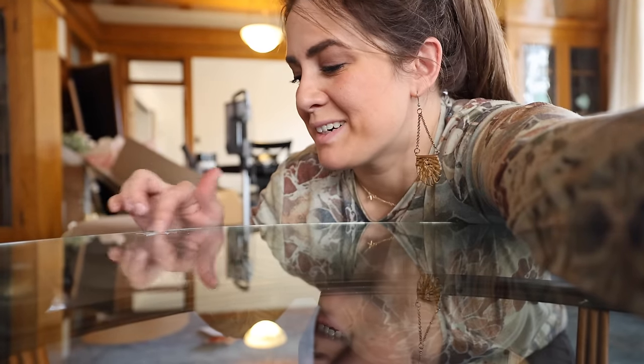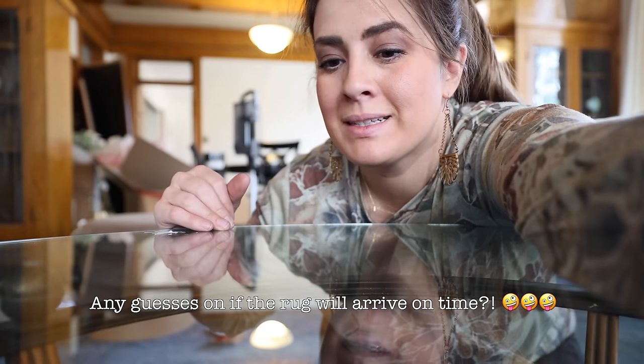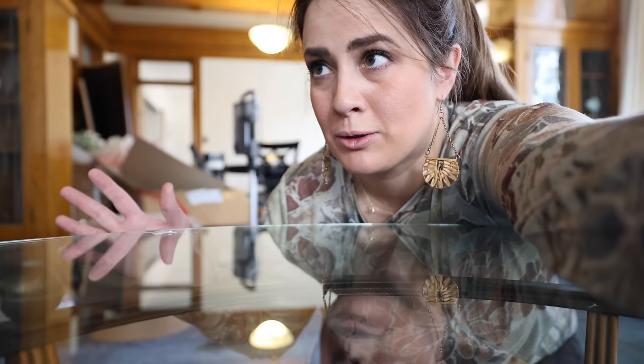This piece is from Goodwill for $20. We need to get the stickers off of it. It's cool because it's glass but has wood accents below, so it'll kind of match with everything but won't feel heavy in this space. There are a lot of dark colors and dark wood, so this is going to help keep everything feeling a little bit lighter.